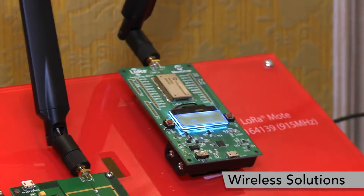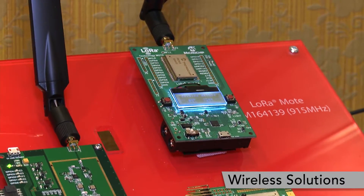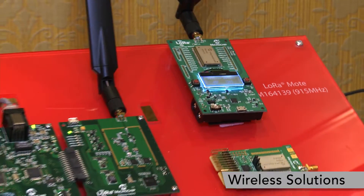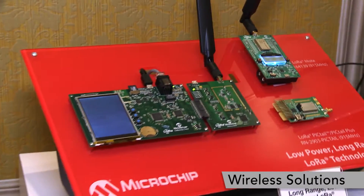We have developed a couple of modules: one for North America at the 915 MHz range, and also one for Europe at the 868 MHz range.